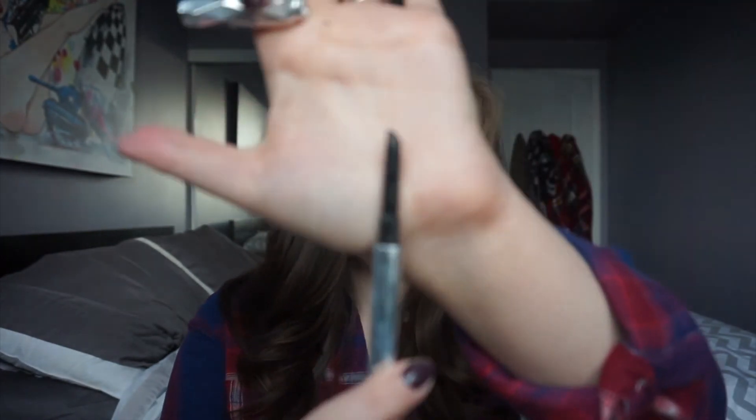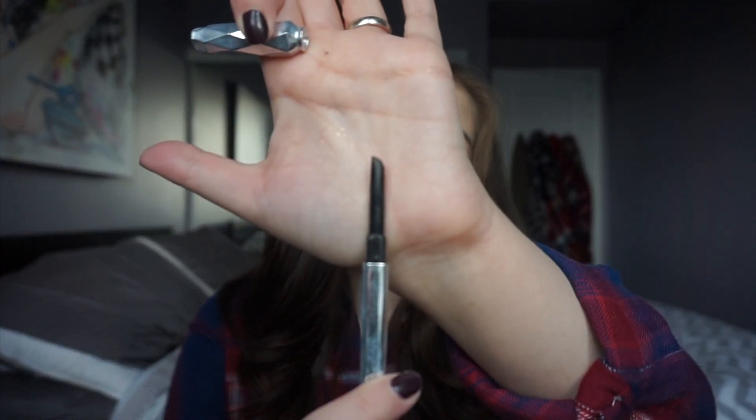I have two brow products. I have the Benefit Goof Proof — this is one of my holy grail brow products. It has that angled tip like the Anastasia Brow Definer, but it's cheaper than the Brow Definer and has more product. It's fantastic — you get a spoolie on one end. I repurchased it at iMats. I also finished up the NYX Eyebrow Gel — I didn't actually finish it, it still has product in it, but after about a year it gets really dried out, and for seven to eight dollars I just buy a new one.